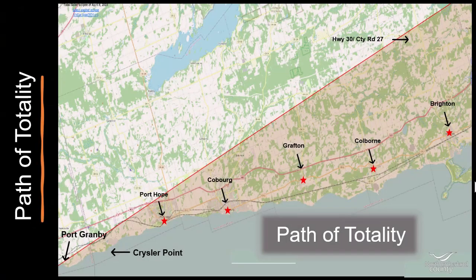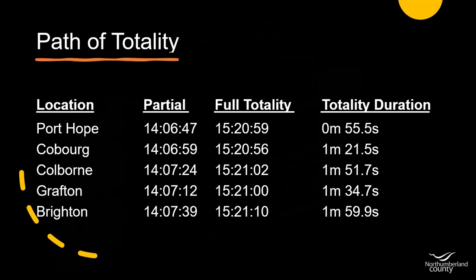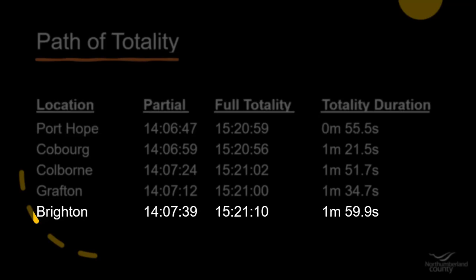Northumberland County will get to enjoy both a partial eclipse and total eclipse. The total darkness will only occur along the path of totality, below the red line on the map. The eclipse begins in Ontario at 2:04 PM. Partial totality will come and go over about two and a half hours as it makes its way eastward across Ontario. Full eclipse totality will begin in Port Hope at 15:20. Port Hope will experience complete darkness for just under one minute, with Brighton witnessing the longest stretch of darkness for nearly two full minutes.